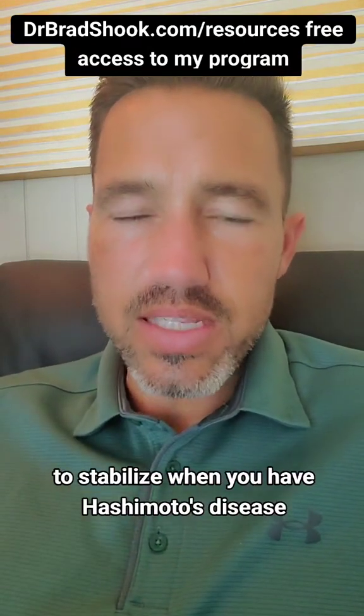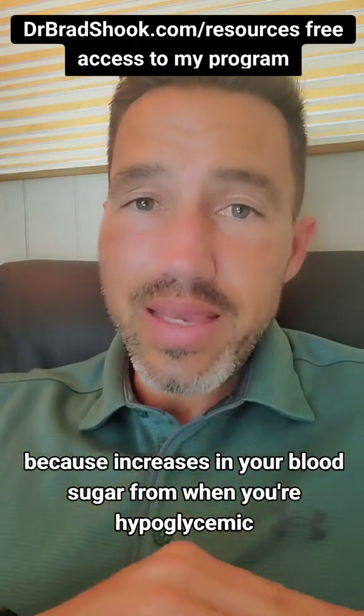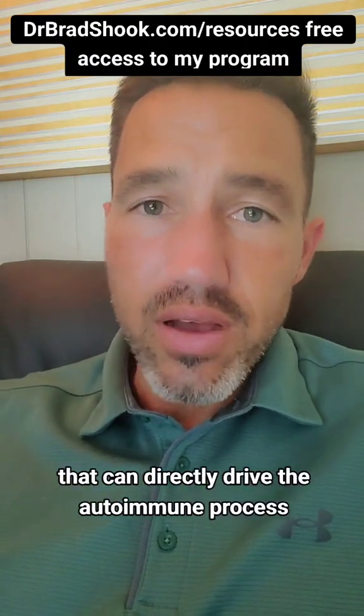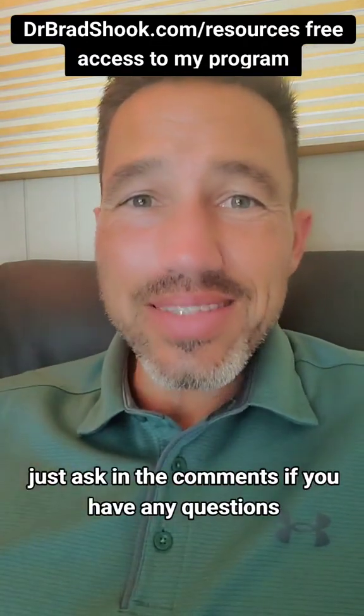This is one of the most important things to stabilize when you have Hashimoto's disease, because increases in blood sugar from when you're hypoglycemic promote an inflammatory pathway that can directly drive the autoimmune process.